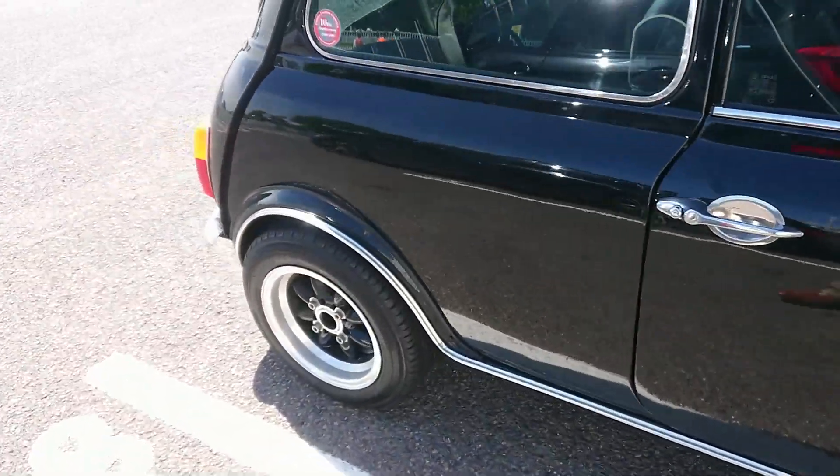Ford Mustang 67. Very early Porsche 944 — 82-83 registration, it came in in 82 so a very early one. And then an FD RX-7. We'll see some Silvia pop-up headlamp action and we'll go over there and not get run over.